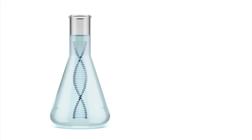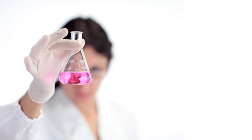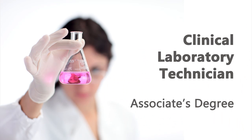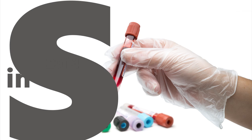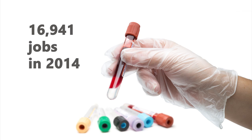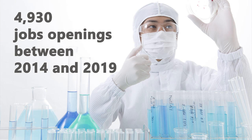The healthcare industry in California is made up of over 79,000 businesses. Community college students can earn an associate's degree to become a medical and clinical laboratory technician. There are currently nearly 17,000 medical and clinical laboratory technicians in California, and in the next five years it is projected that there will be nearly 5,000 job openings.